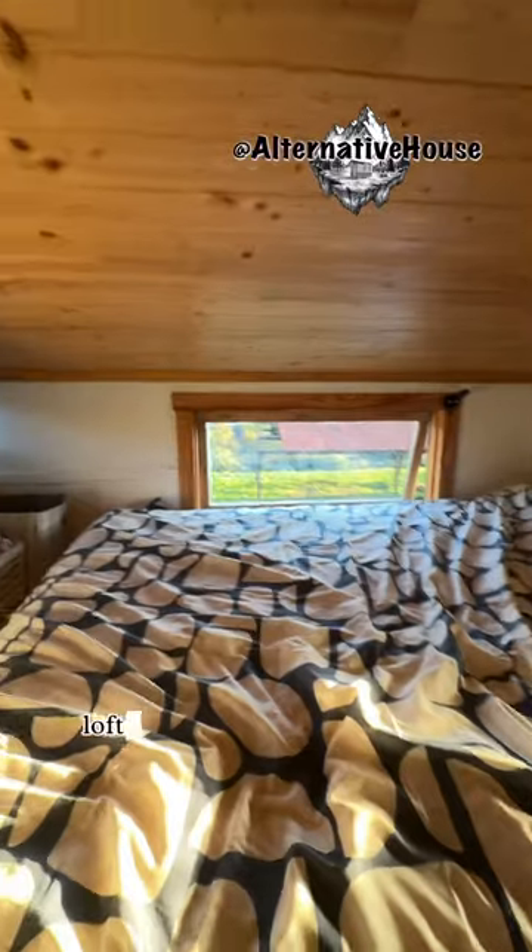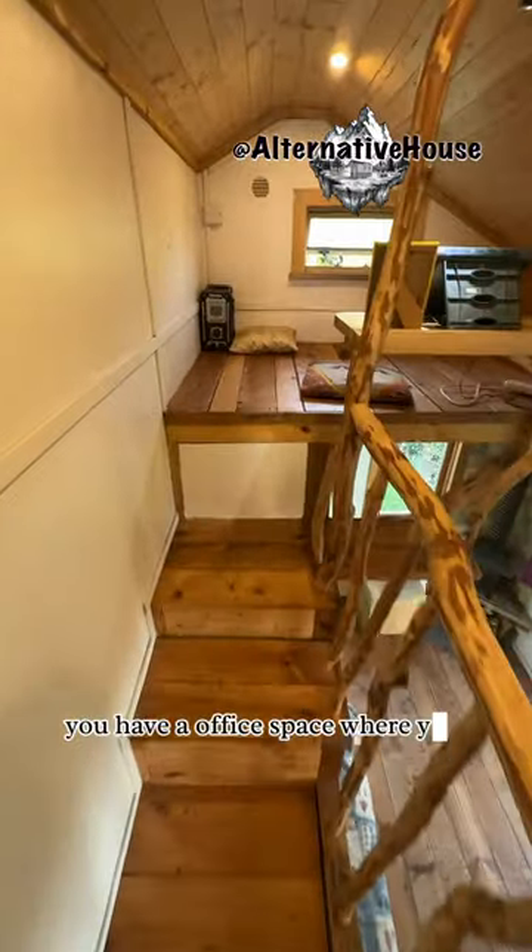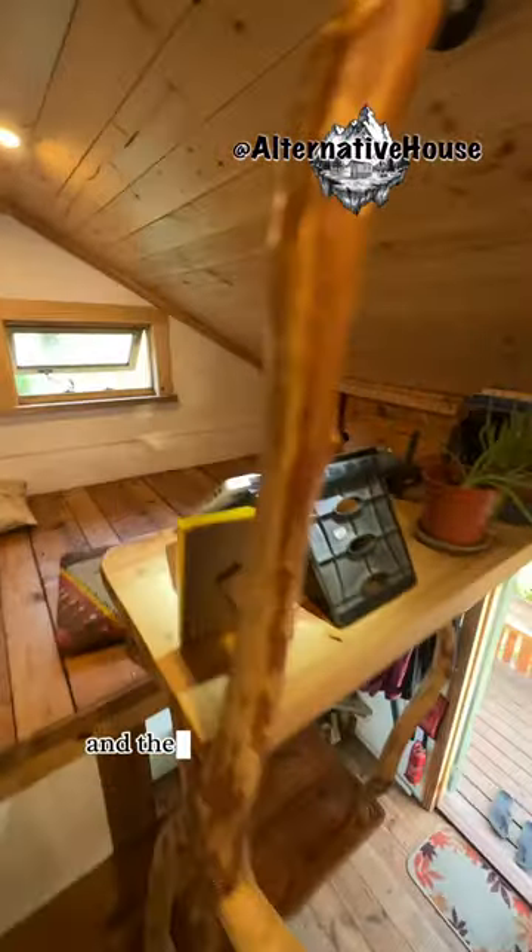To the left you have a bedroom in the loft with more storage. The loft is built so that you can still stand in it. On another side of the house there's an office space where you can sit, and of course more storage.